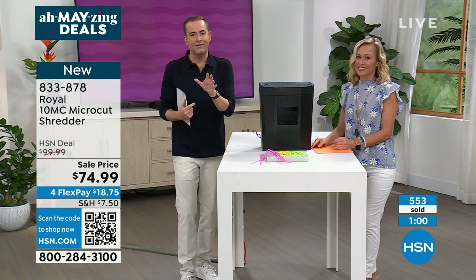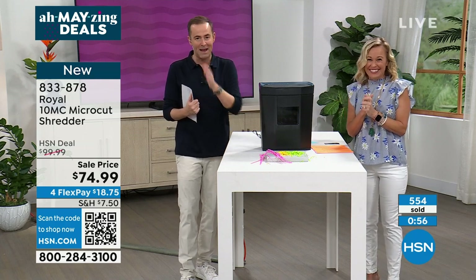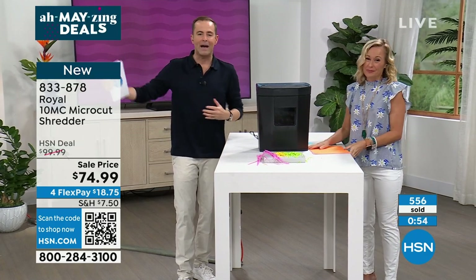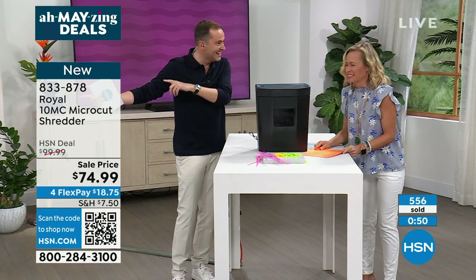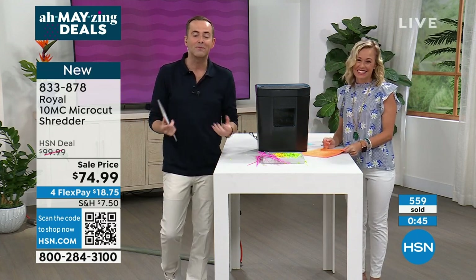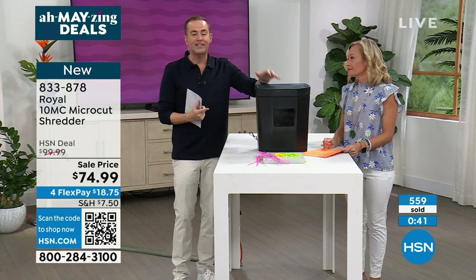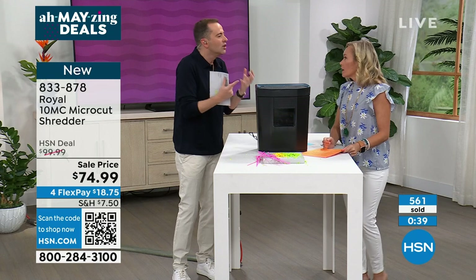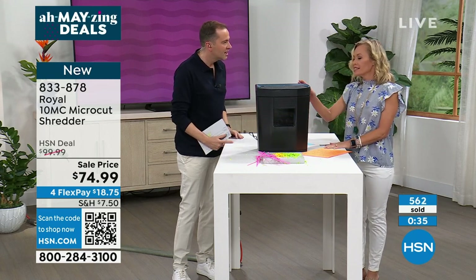I have 60 seconds left. Hundreds of orders coming through — last chance on our amazing deal. We've had a seven-pack of lights, an HP laptop computer. We can afford all these wonderful things to help improve not only the quality but safety of our home environment. A shredder is just key — this isn't a luxury. It's a necessity.